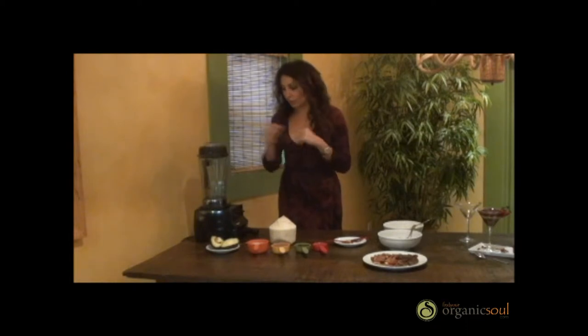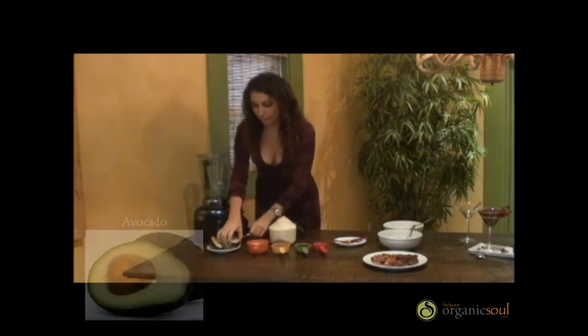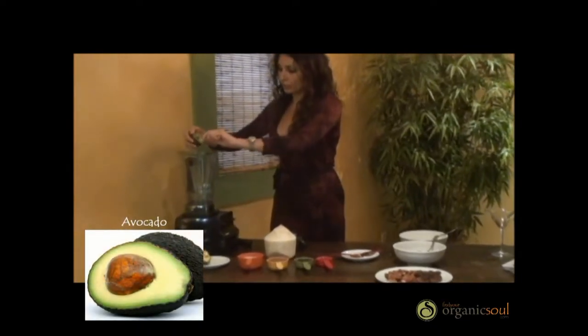Another ingredient we're going to be using is avocado. Avocado is another aphrodisiac. Now we're going to combine those beautiful ingredients to make our chocolate mousse. That's going to be the top of the dessert, and then we're going to work on the bottom. We're going to combine half of an avocado, which is going to add a beautiful texture to our dessert.